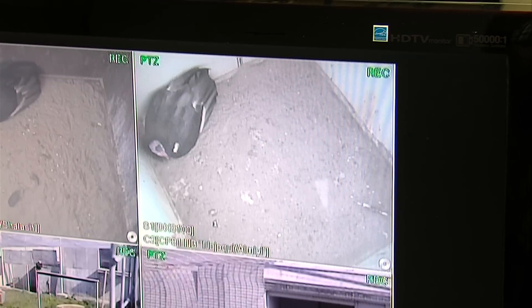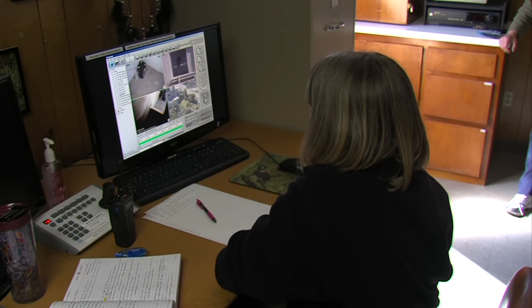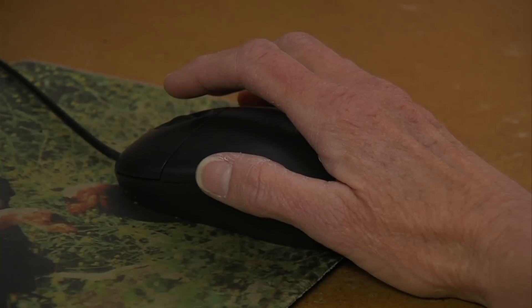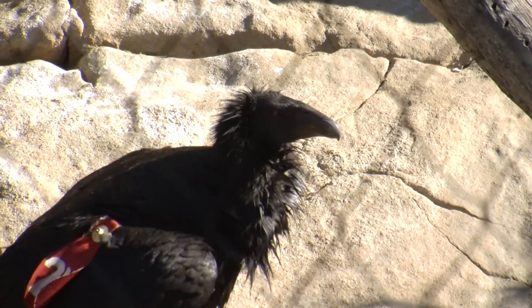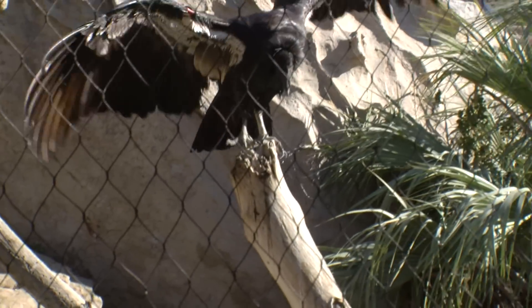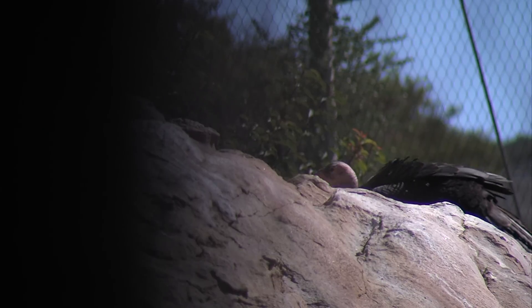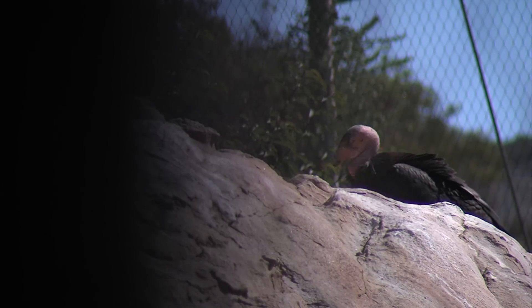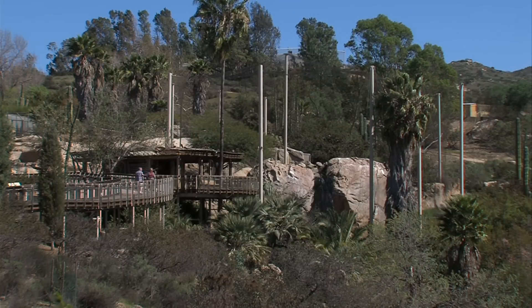Biologists consider each egg a precious commodity. Thirty years of recovery and captive breeding have led to some remarkable achievements, but the species is not yet self-sustaining. Even though there are a little over 400 California condors in the world, that's still not very many condors — but that's a lot more than there were in the 1980s. The population fell to 22 birds before biologists launched a controversial effort to capture all remaining wild condors.